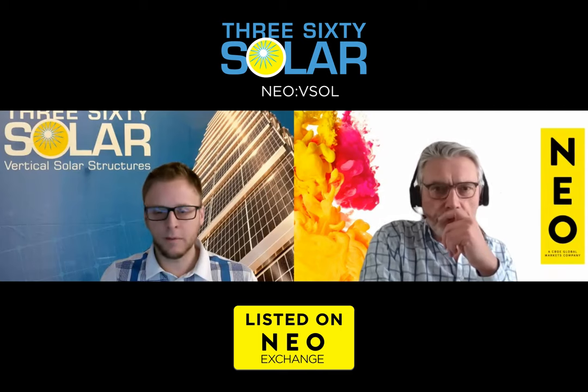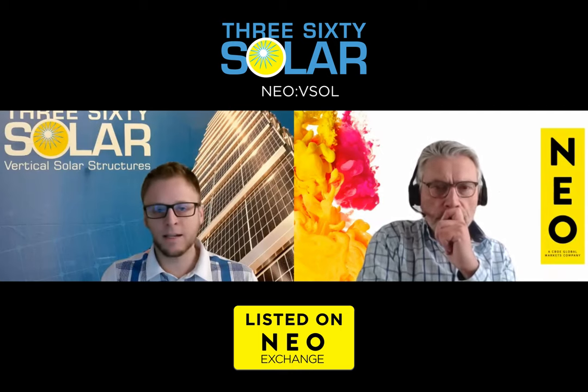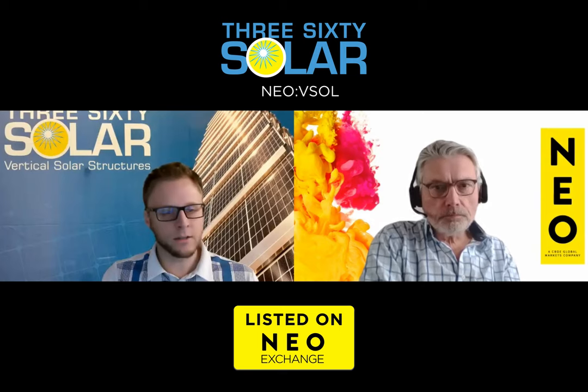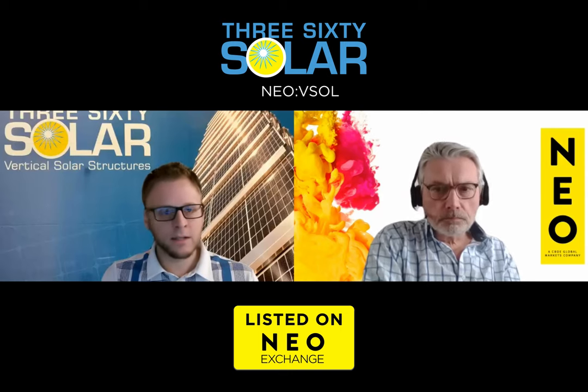Coming back to First Nations and Inuit communities — one of the biggest things for them is reliability. They've been generally underserved. A lot of remote communities are not connected to the traditional grid; they're operating right now with diesel generators, which is expensive and unreliable. It's hard to get fuel in and out in Northern communities for large portions of the year. They're also looking for the additional benefits of wireless communications — getting them connected is a big deal. Giving them reliable power, adding backup battery storage, and even if we can't completely take them off diesel generators, reducing it to a tiny fraction of current use is a big savings for the health of their communities. We think there's a lot we can do to help them have ownership and independence of a really reliable solution.